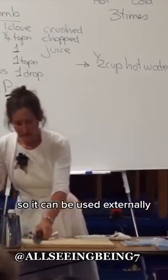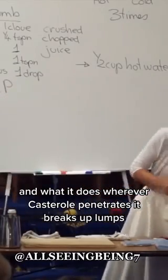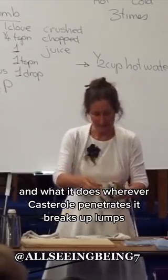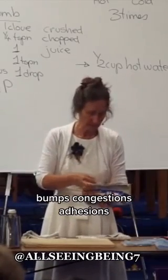So it can be used externally. And what it does — wherever castor oil penetrates, it breaks up lumps, bumps, congestions, adhesions.